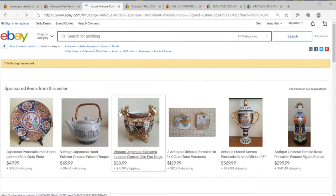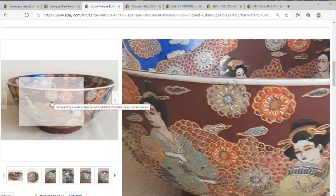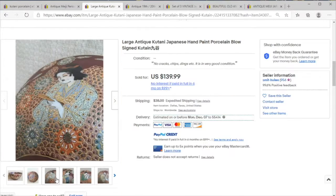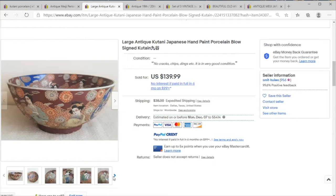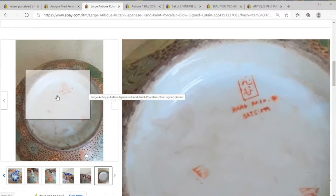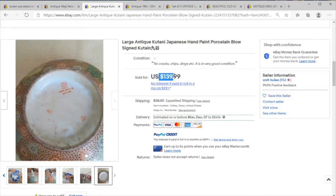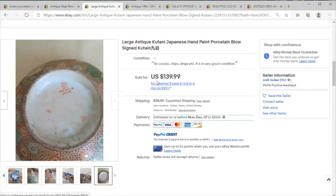Here we have a bowl. I forget the name for the style, but this sort of looks really deep red with face-focus items. They're pretty plentiful, and this one actually appears to be mid-20th century, so somebody did very well for the price.